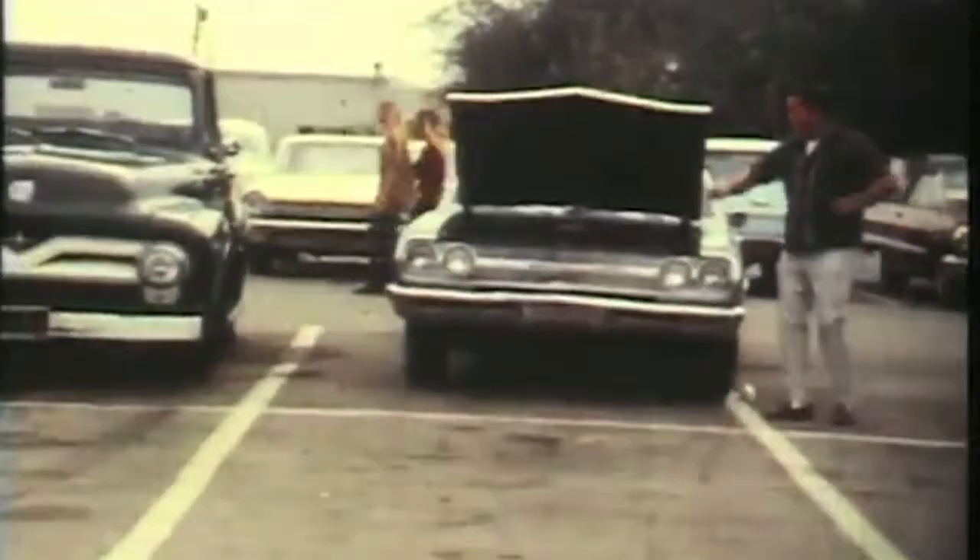Everybody was crazy. We all were. We had a lot of fun. This was before the internet, before cell phones, a lot of it before any good TV. This is what people did — they went places and did things, they built stuff, they raced it. They didn't live virtually. They lived.